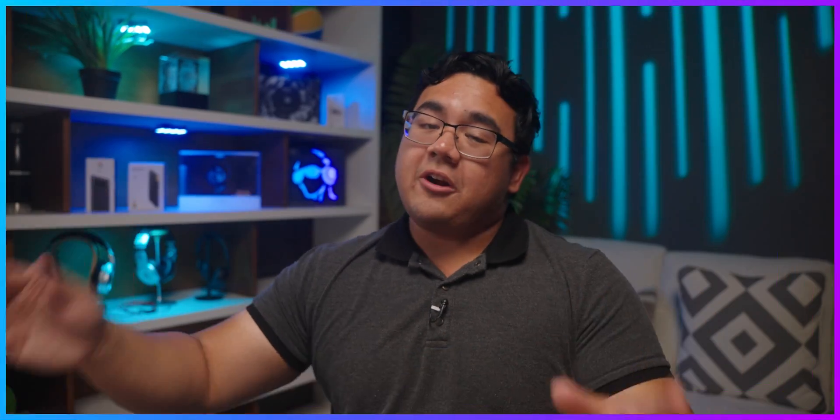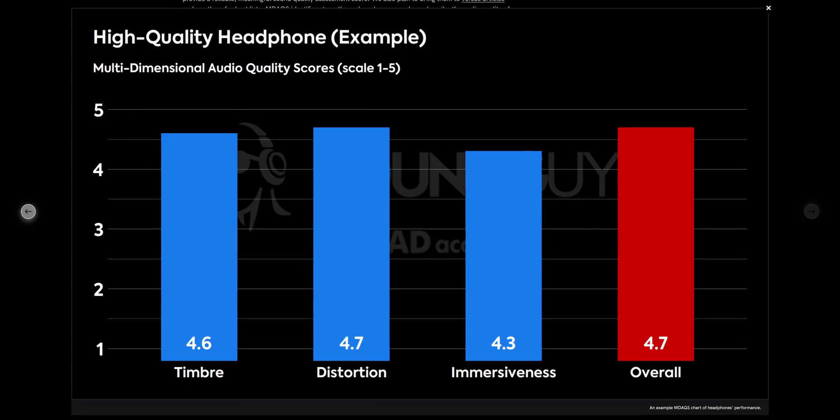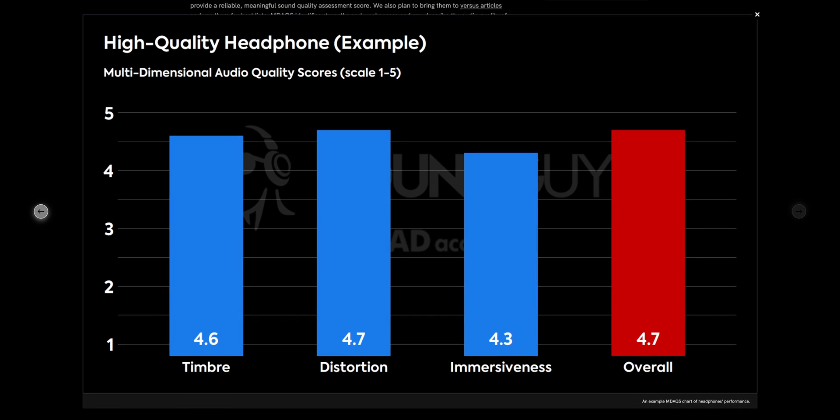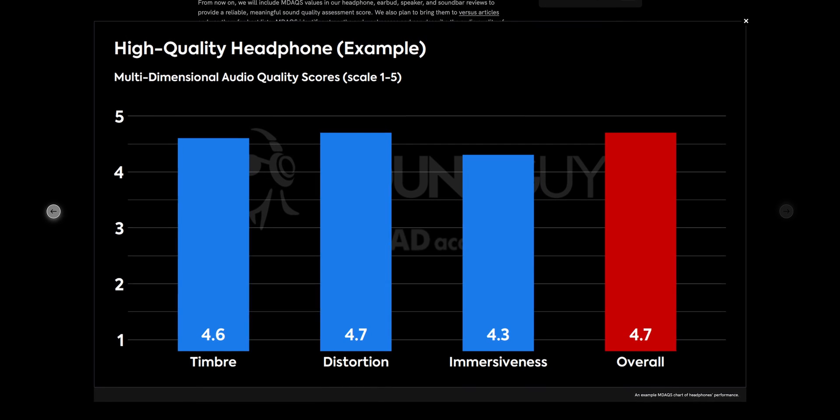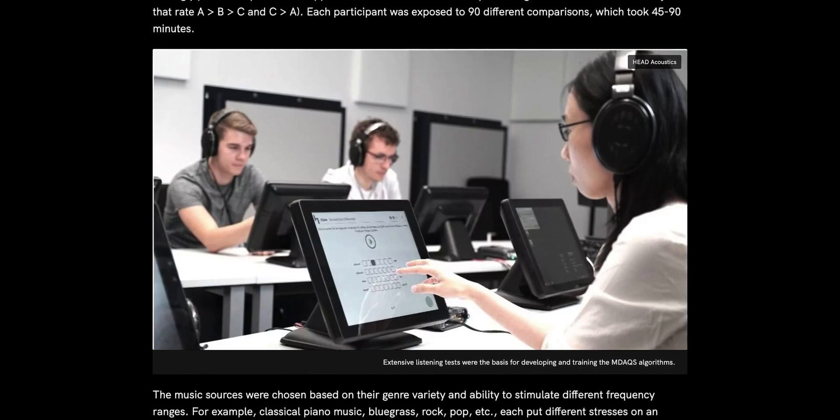For those who aren't familiar, MDAX — the Multidimensional Audio Quality System — is a system we've been using on our website for a while now for our sound quality scores. MDAX is a way to assess headphones based on listening tests conducted with real people.